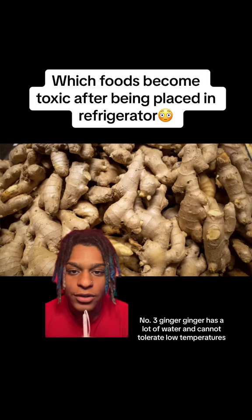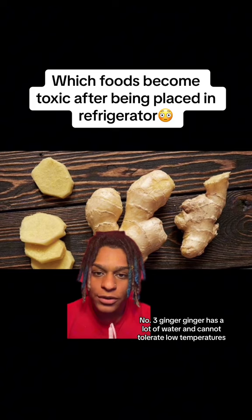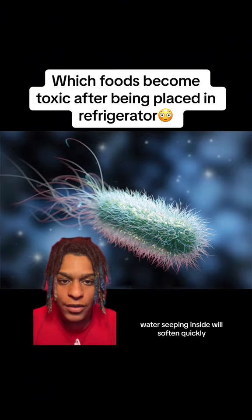Number 3: Ginger. Ginger has a lot of water and cannot tolerate low temperatures. Once refrigerated, water seeping inside will soften it quickly, then a large number of bacteria multiply.